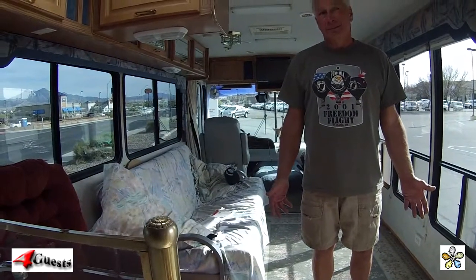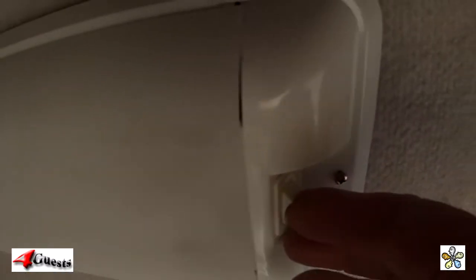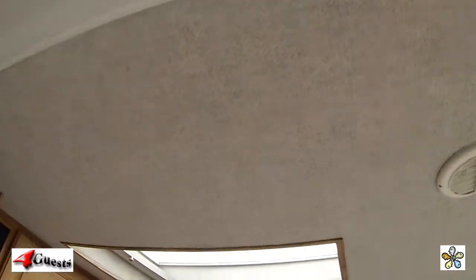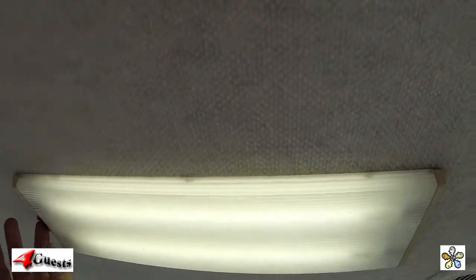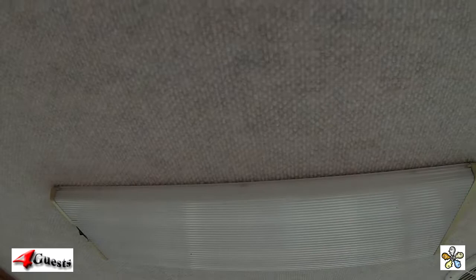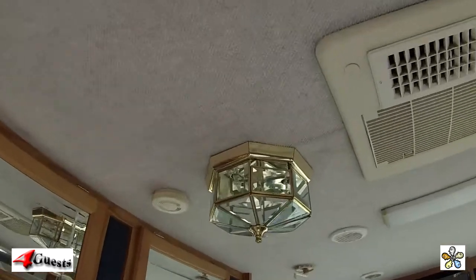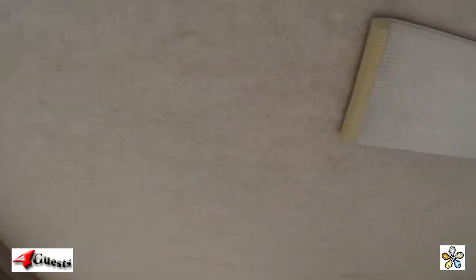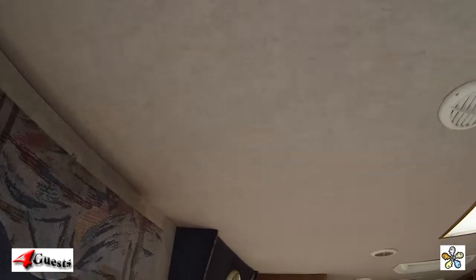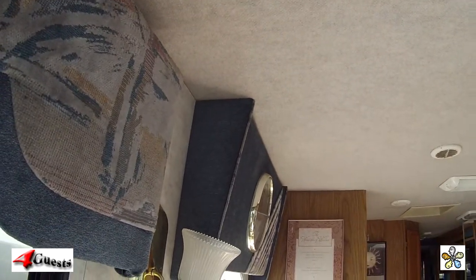How many miles did you travel in it? I've got about 1,400 on it myself. Now, it needs two lights replaced — two 12-volt bulbs in the fluorescent system. When it drives down the road, you don't hear any road noise or engine noise. It's really smooth — like a tour bus. You've kept it up really well.